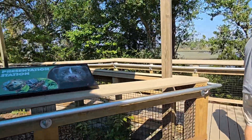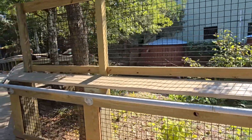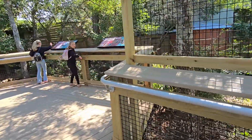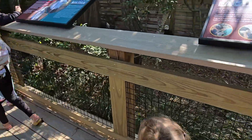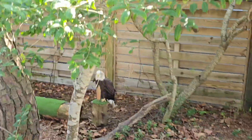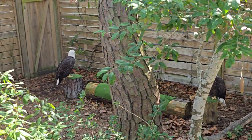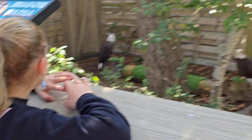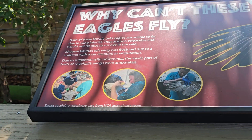We're going through outdoor exhibits and marshlands, and there are eagles over there. Let's go see the eagles — they're so big! Look at the eagles. Both of these female bald eagles are unable to fly due to injuries. They're not really able to survive in the wild.